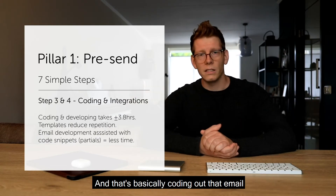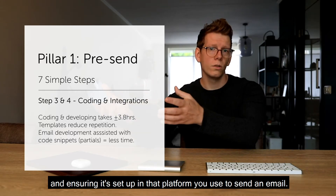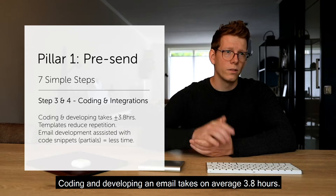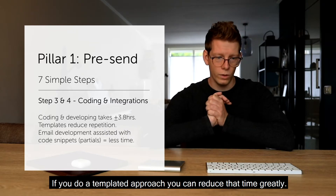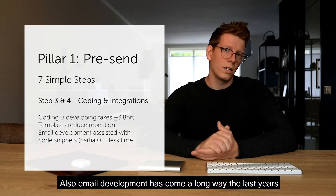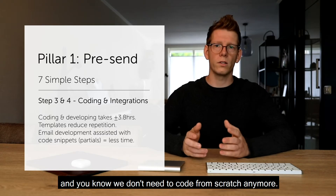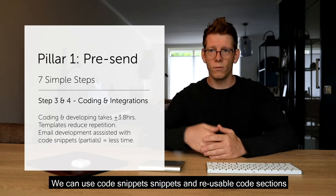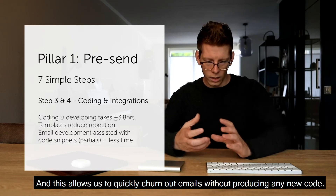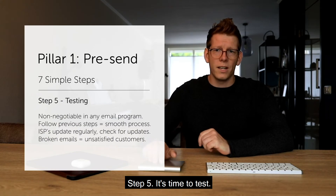The third and fourth steps we combine together — that's coding out the email and ensuring it's set up in the platform you use to send. Coding and developing an email takes on average 3.8 hours, but a templated approach can reduce that time greatly. Email development has also come a long way; we don't need to code from scratch anymore. We can use code snippets and reusable code sections called partials, which allow us to quickly produce emails without writing new code.